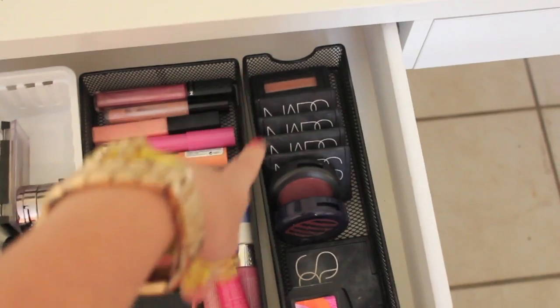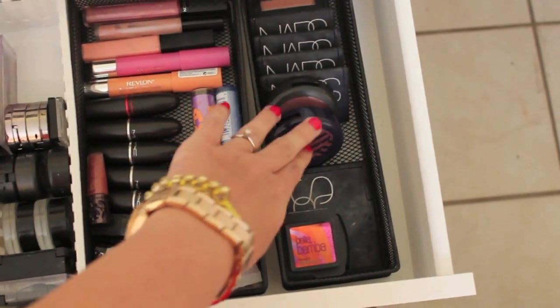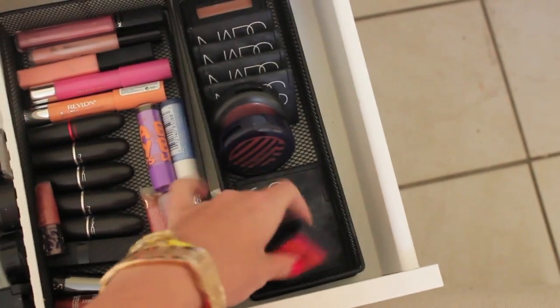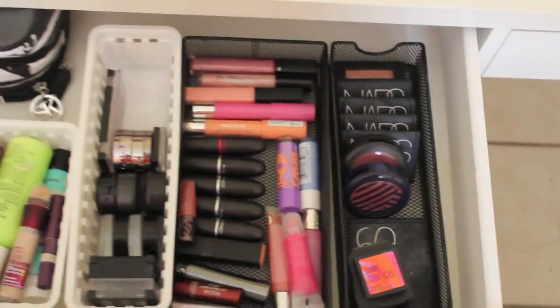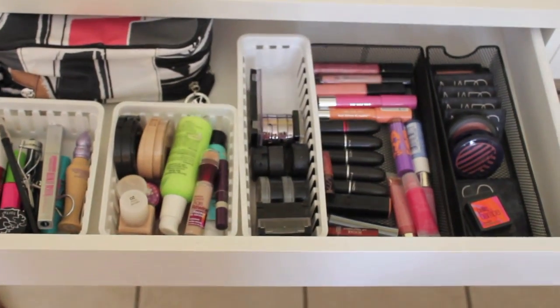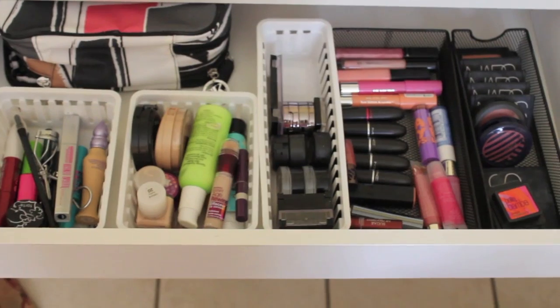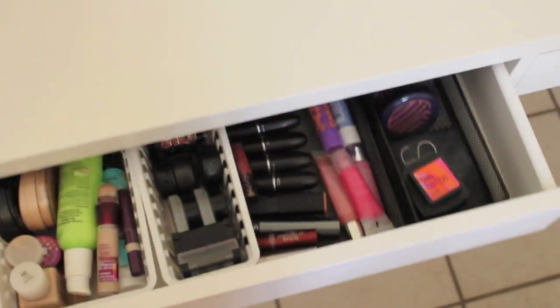For blush, I have my NARS blushes, two MAC blushes which I really love, a little sample of Benefit Bella Bamba, my NYX Blush in Peach, and then my NARS Laguna Bronzer. It is a lot of makeup, but it's stuff that I really do use and it's not too much to the point where I'm never going to use all of this.